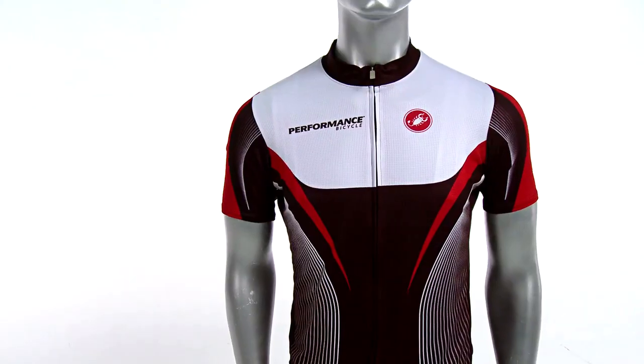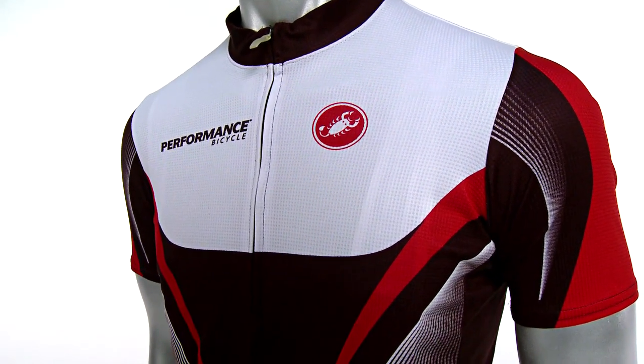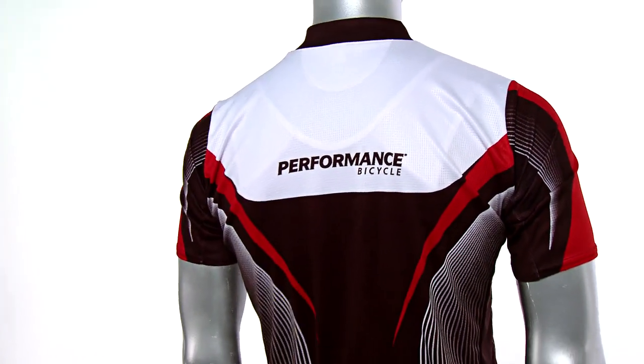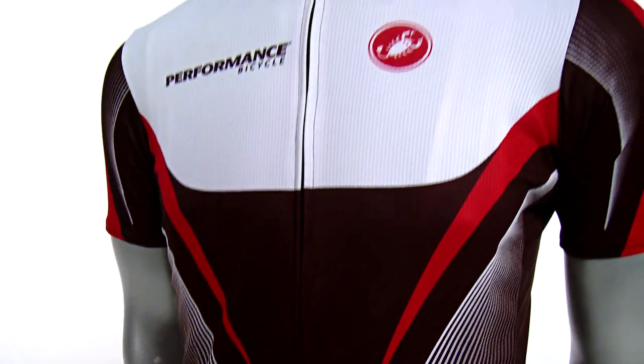Hi, I'm Charlie from Performance Bicycle and this is the Castelli Performance Team short-sleeved jersey. Now the most advanced pro-level apparel is available to you thanks to Castelli's custom collection. Designed exclusively for Performance Bicycle, the Castelli Performance Team jersey is made with the same fabric fit and finish as the jerseys worn by Team Garmin Sharp.